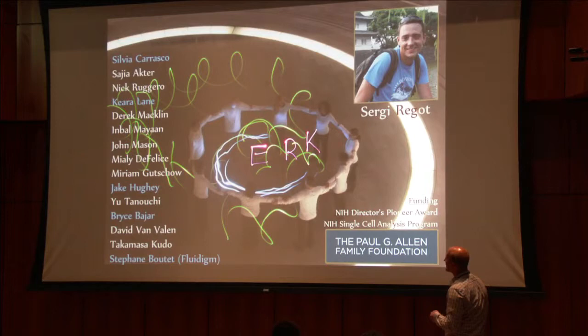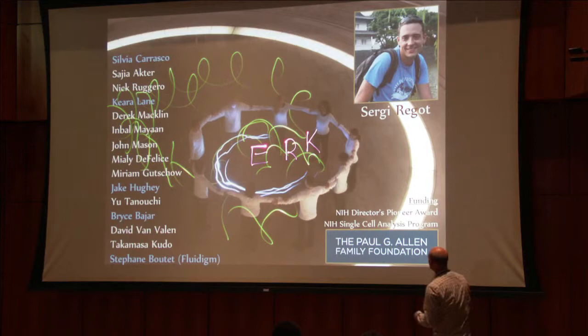I'd also like to thank the lab — in particular, Sergi, who really had the idea for the KTRs and was amazing in making it happen. Also Stefan at Fluidigm, and finally for all that funding and support. With that, I'll take any questions.